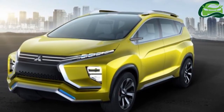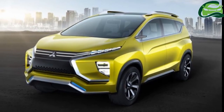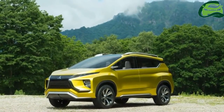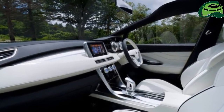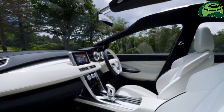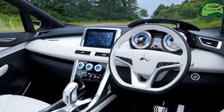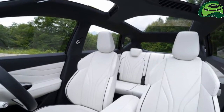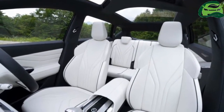Ahead of its official world debut at the 2017 Kendo Indonesia International Auto Show in Jakarta in August, a leaked photo of Mitsubishi's upcoming small crossover MPV has found its way online, courtesy of Auto Neat Mags. Mitsubishi has already provided several teaser images of the production version of the Mitsubishi XM concept, reportedly called the Mitsubishi Expander.